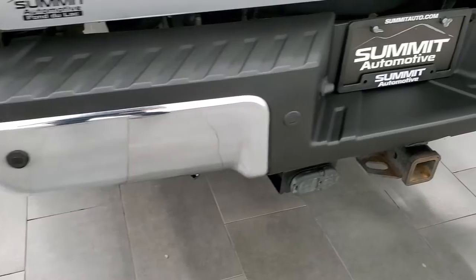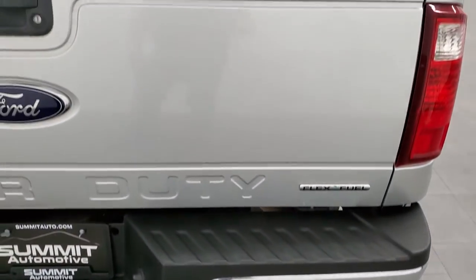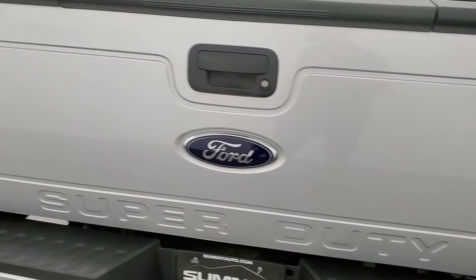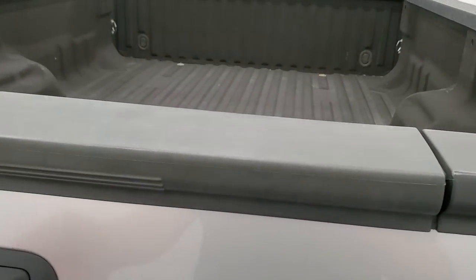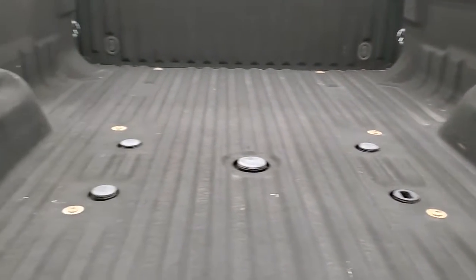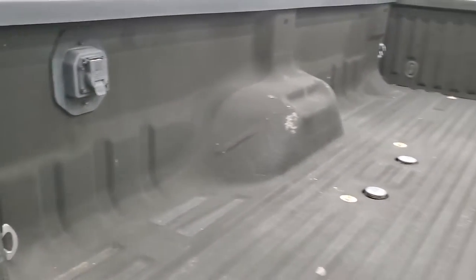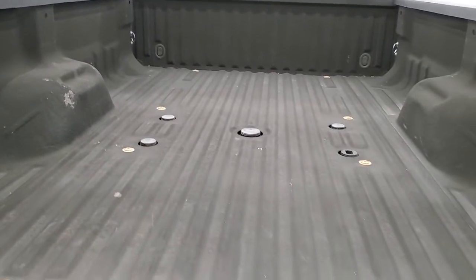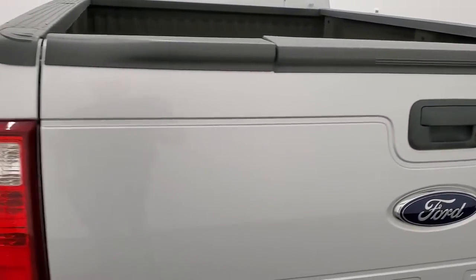Rear bumper is in excellent condition. Does have the backup parking sensors. Full towing package which includes the receiver hitch, 4-pin and 7-pin wiring. The tailgate is in nice shape — it's a locking tailgate with the tailgate step assist. Comes with a nice spray-in bed liner, fifth wheel gooseneck prep package, and 7-pin wiring in the bed. The bed itself looks like it's in really nice shape, and that tailgate shuts nice and solidly.